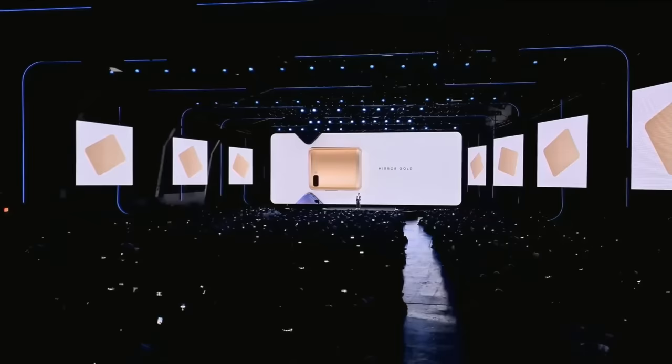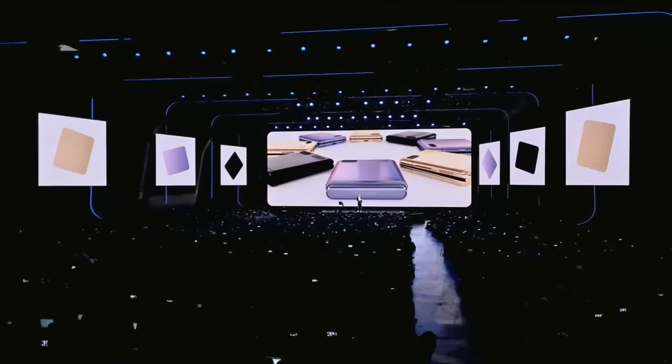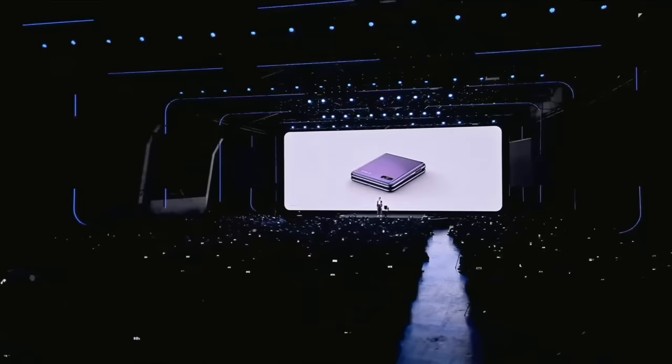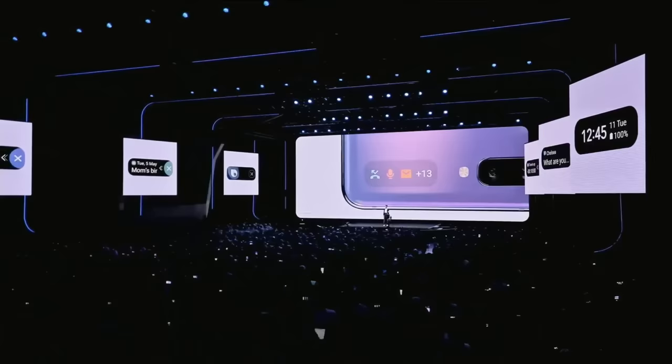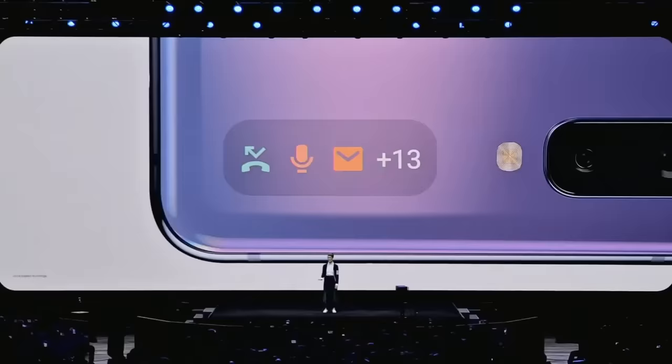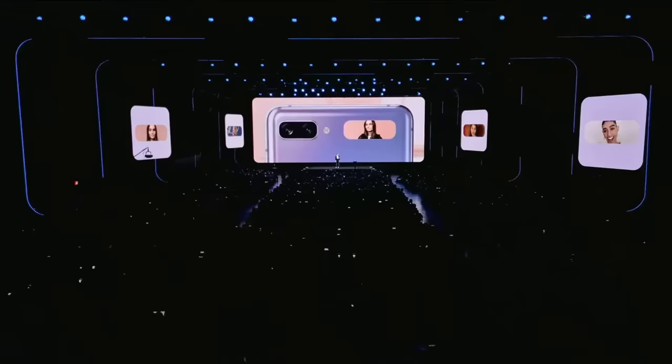These stylish colors change when the light hits them, so you'll always be catching attention and turning heads. And when closed, it lets you disconnect without missing out. You can check the time, get notifications of a text, alarm, or a call. All the essentials are right there on the cover display. You can even take a selfie without opening up the phone — just hold out the rear camera and use the cover screen as a viewfinder.